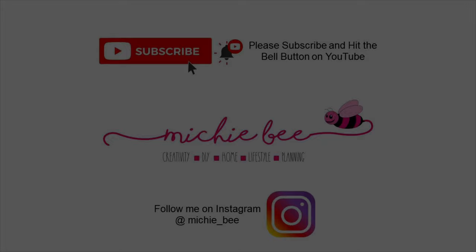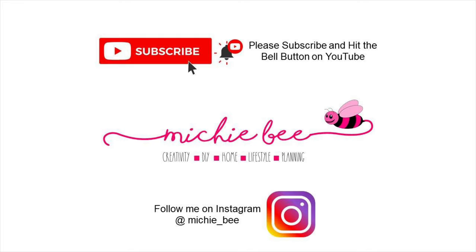Hi guys, welcome back to my channel. Come shop with me, it's me Shabi. If you haven't already, please subscribe and hit the like button. Today I'm going to be walking through Dollarama on Mississauga Road and Williams Parkway in Brampton.